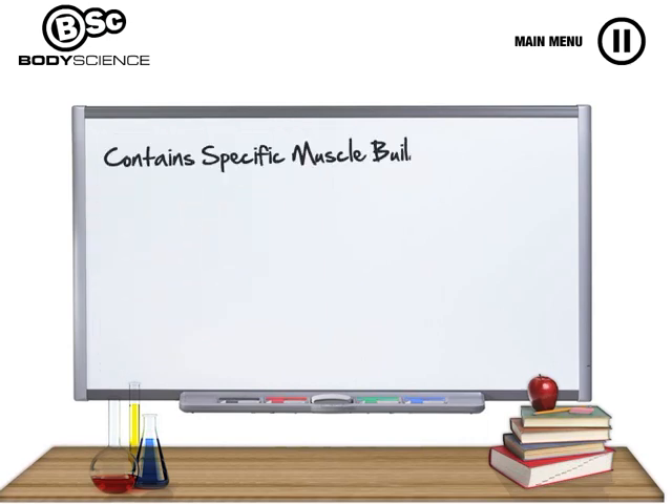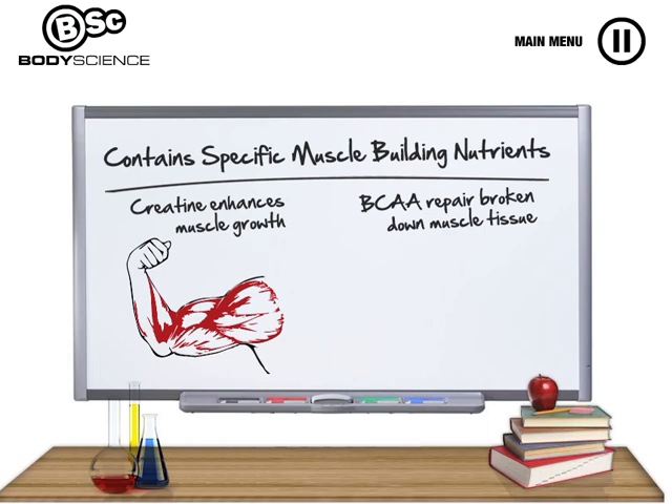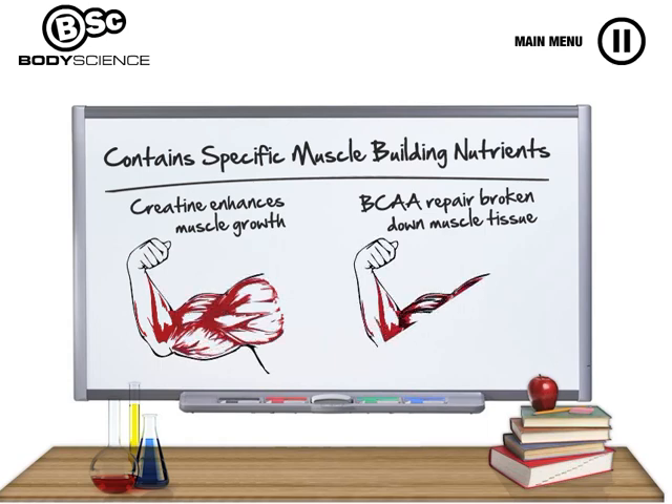Nitrovol also contains muscle building nutrients in the form of creatine and branch chain amino acids. Creatine enhances the re-synthesis of the cell's energy source, ATP, which stimulates muscle growth, while BCAAs trigger the process of muscle tissue repair, ensuring you keep the muscle building process in overdrive.